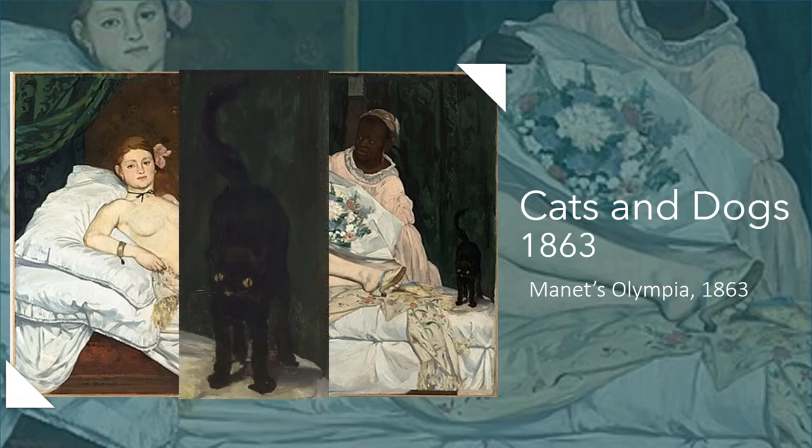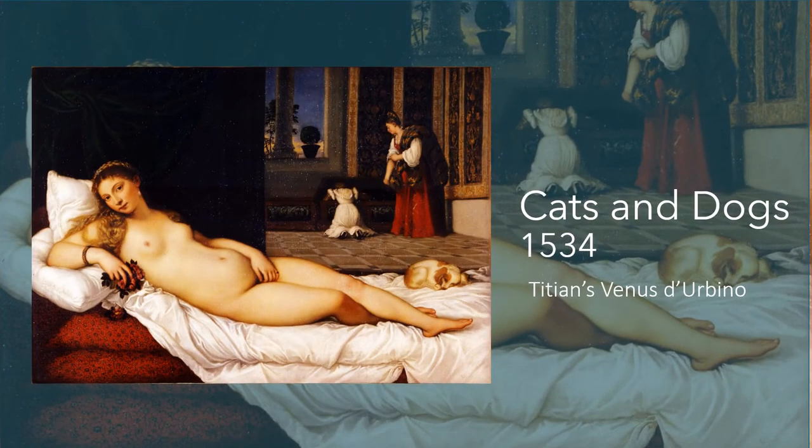Here's a close-up of the black cat. The painting was based on several things — it was based on Baudelaire's poem Les Fleurs du Mal. There's a featured poem in that collection that talks about the eroticism of black cats. The black cat in Manet's painting represents darkness, evil, and danger.